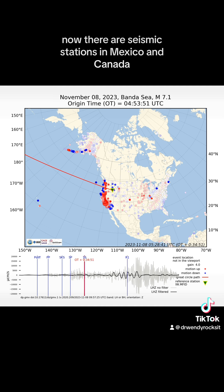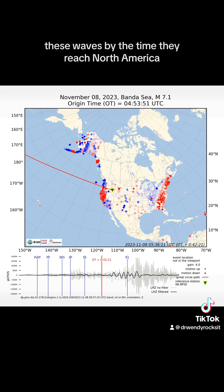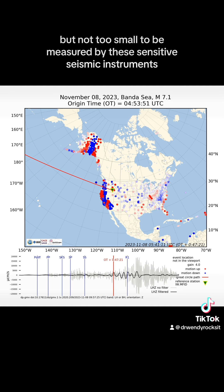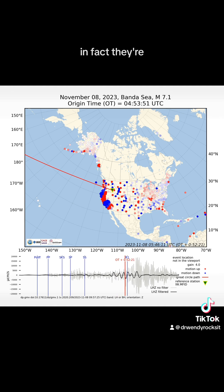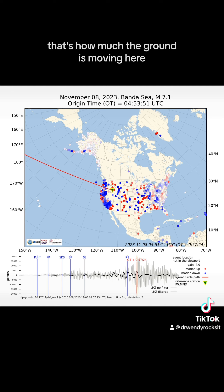There are seismic stations in Mexico and Canada, but we can't use every seismic station in this type of animation. These waves, by the time they reach North America, are far too small to feel, but not too small to be measured by these sensitive seismic instruments. In fact, they're smaller than the width of a human hair — that's how much the ground is moving here.